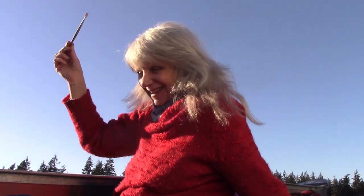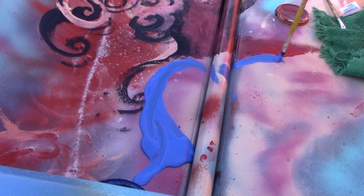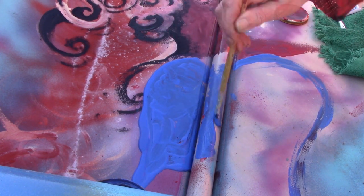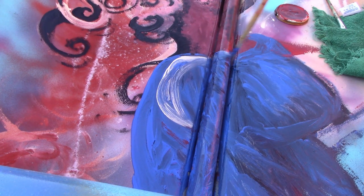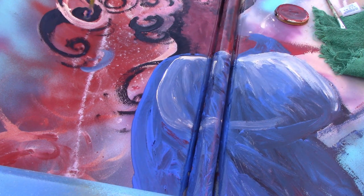The more I sit here with the paintbrush in my hand, the more I want to paint. I'm loving this project.